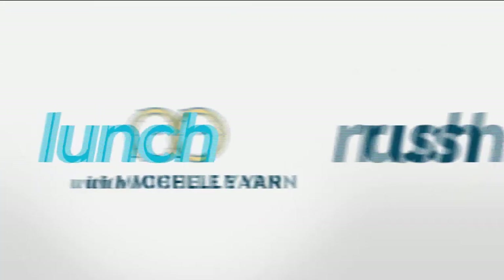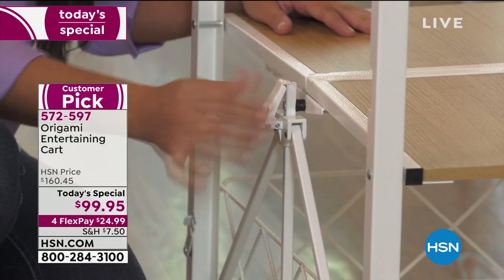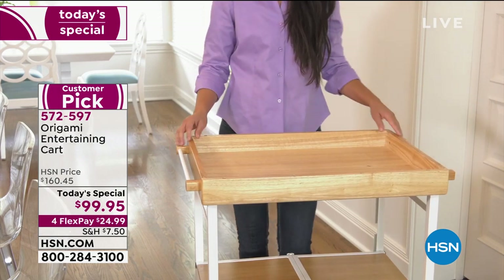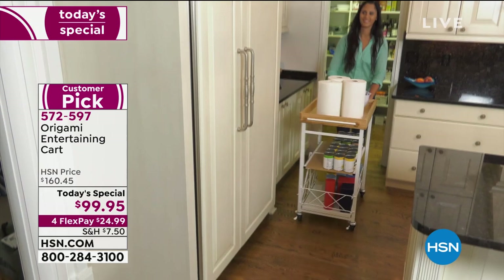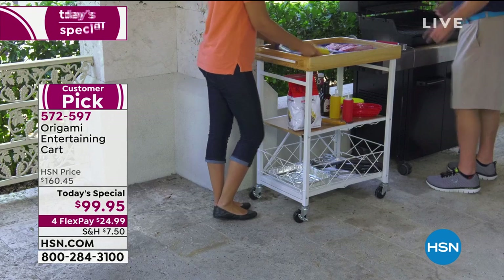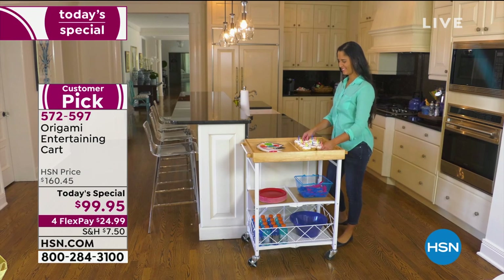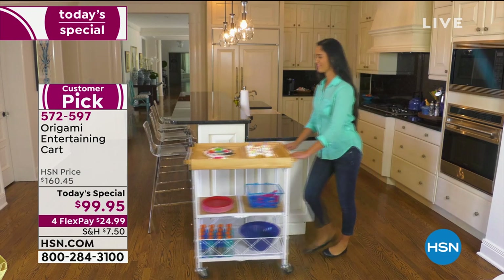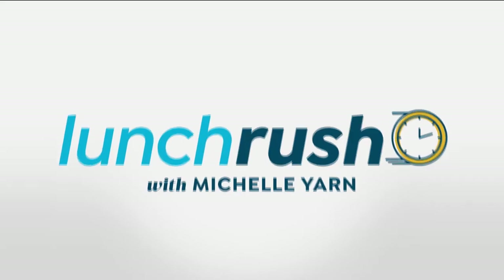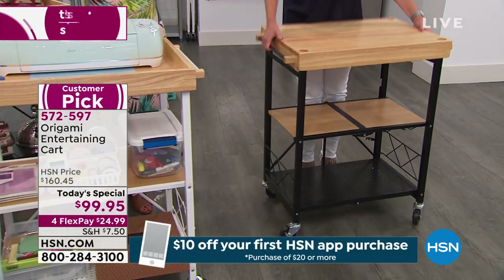This is such a great time to pick this up. Just a reminder — this is going to be the last time you see the entertaining cart. Once quantities are gone, they're officially gone. We'll have new things coming within the line. We have two colors available: white and black — the difference is the color of the steel, the wood top is the same. $99.95 — a price we've never done before, more than $60 off, the lowest we've ever done. Four flexible payments of $24.99.